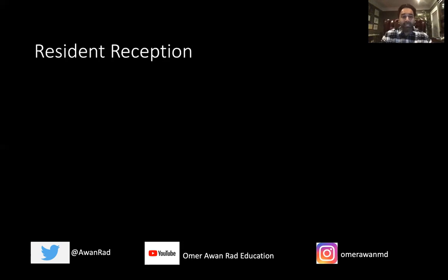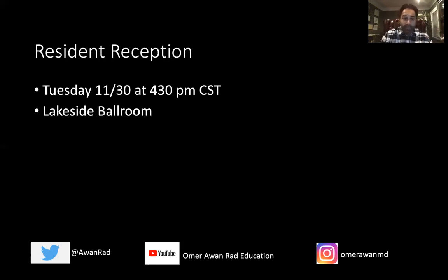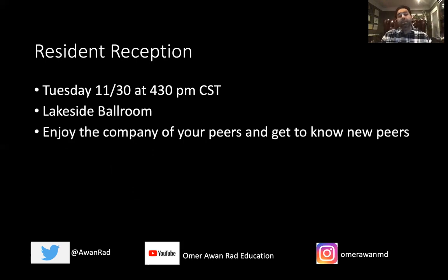Right after the symposium at 4:30 p.m. at the Lakeside Ballroom is the resident reception. This is another great opportunity to meet tons of people, get to know new peers, and network. Resident reception: Tuesday, 4:30, Lakeside Ballroom.